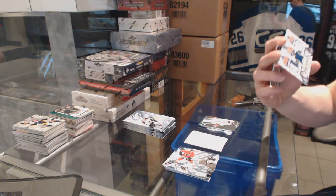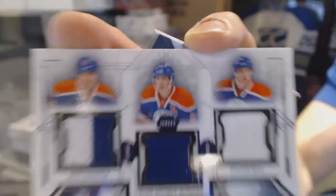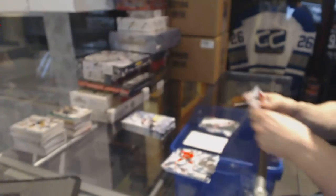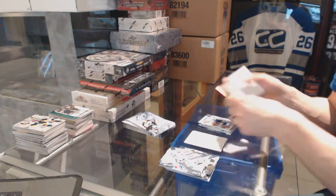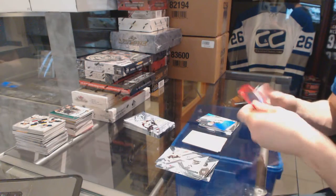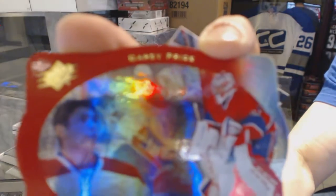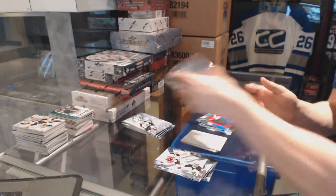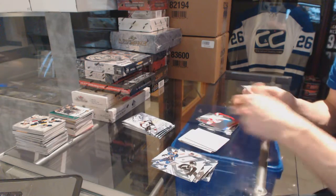Winning Trios for the Edmonton Oilers — Nail Yakupov, Ryan Nugent-Hopkins, and Taylor Hall. Rookie for the Stars, Alex Chiasson. Retro die-cut for the Montreal Canadiens, Carey Price. Rookie for the Canadiens, Nathan Beaulieu.